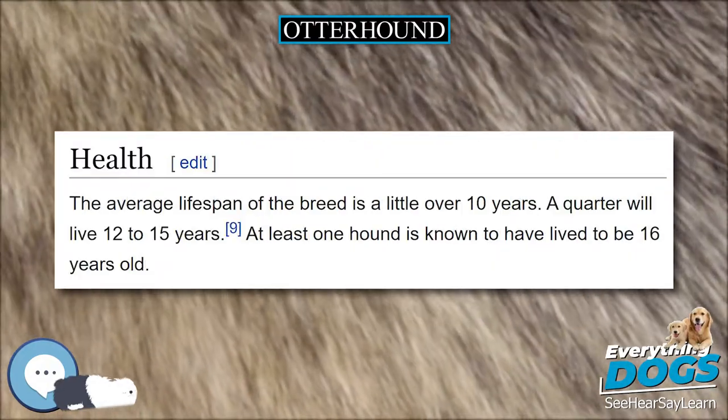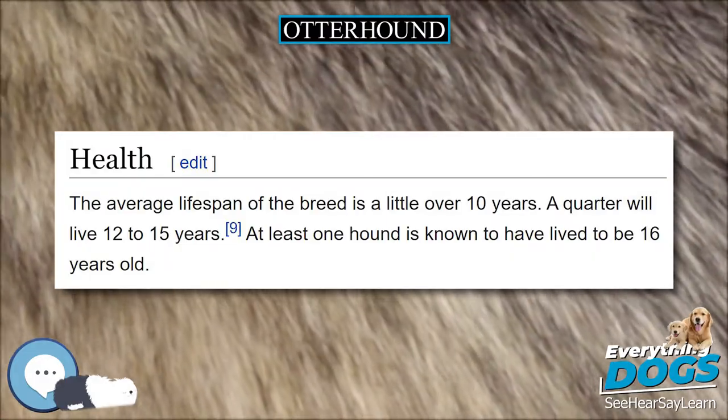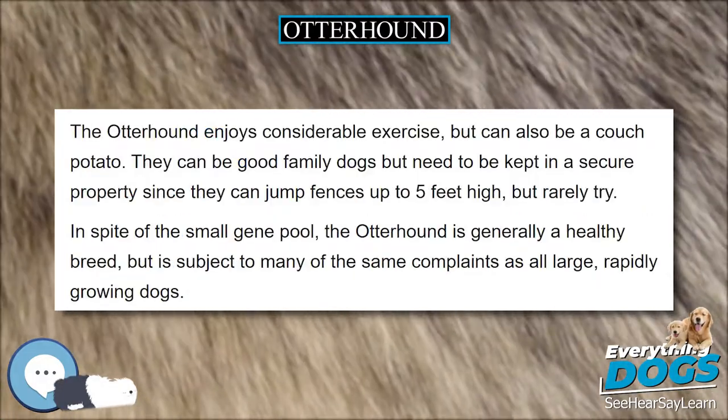They have extremely sensitive noses, which make them inquisitive and perseverant in investigating scents. Consequently, they need particular supervision when outdoors. They are friendly dogs with a unique bass voice, which they use frequently.